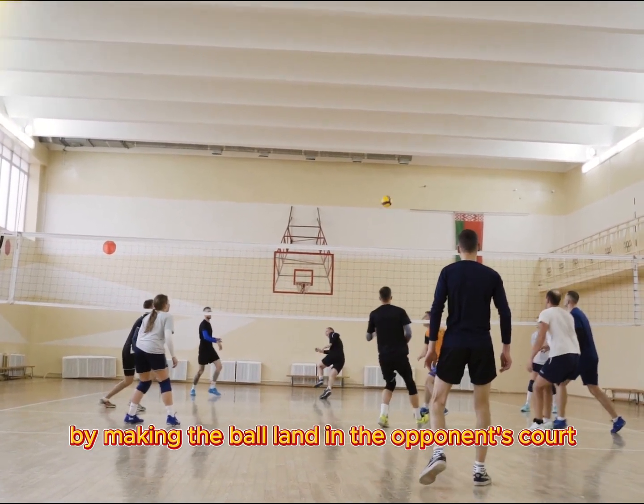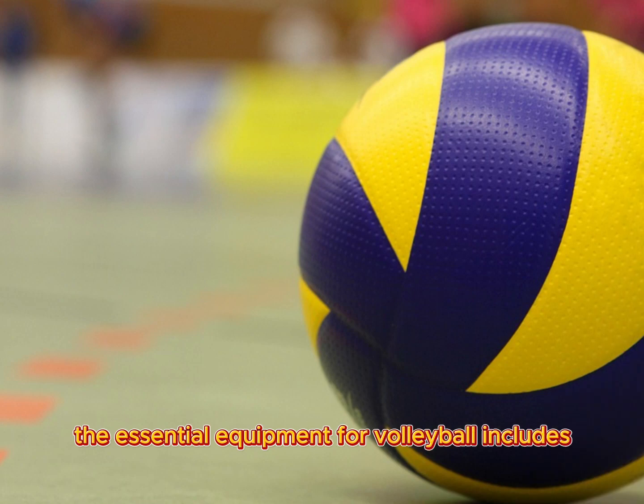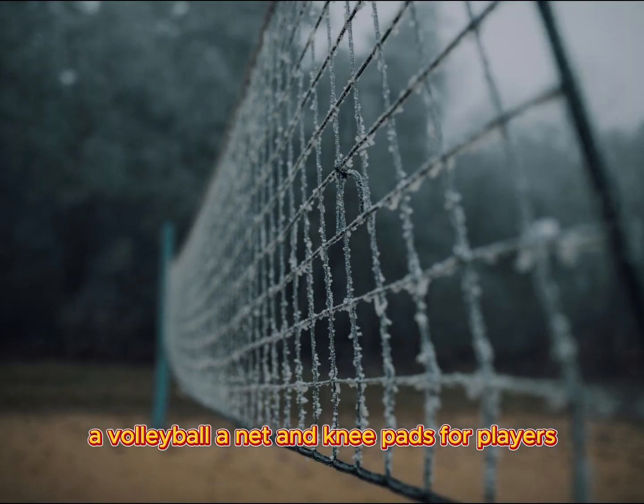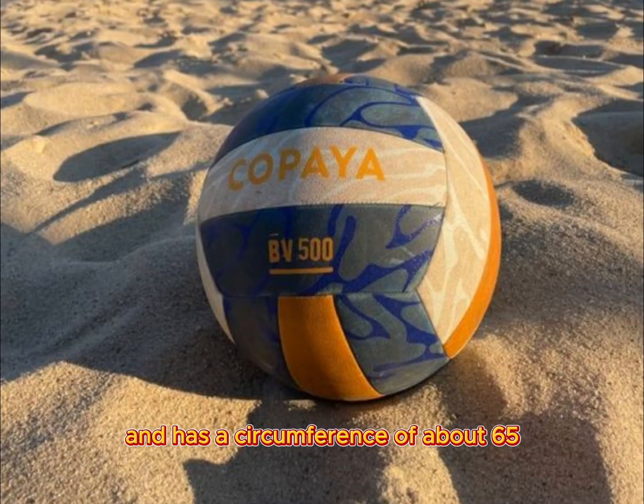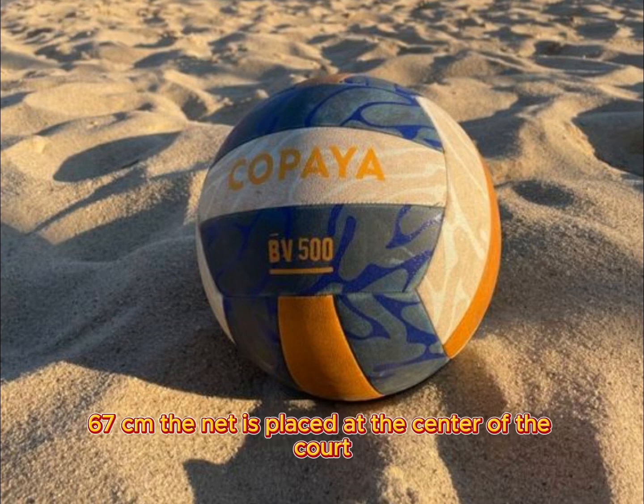The essential equipment for volleyball includes a volleyball, a net, and knee pads for players. The volleyball is typically made of synthetic leather and has a circumference of about 65 to 67 centimeters.